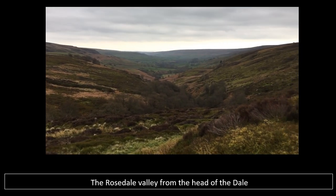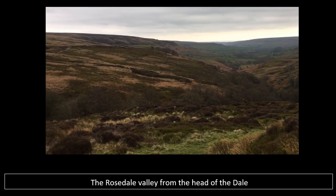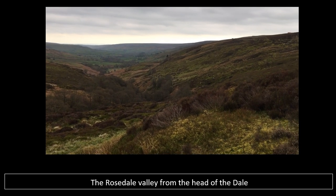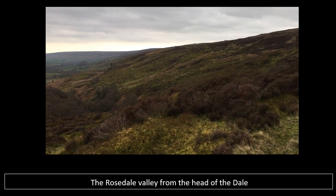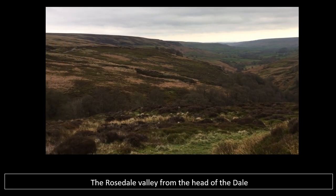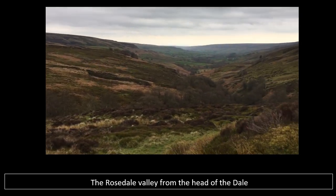At the head of the valley you can really get a sense of the scale of this human achievement during the Industrial Revolution — to build a railway that went all the way around this valley, bringing that precious ironstone from Rosedale in the North York Moors right through Blakey Junction, down the Ingleby Incline, and into Teesside to power the Industrial Revolution. This valley was once a hive of activity, though now it is quiet and beautiful.